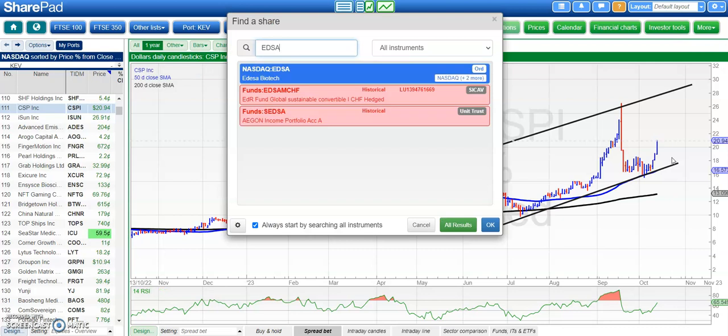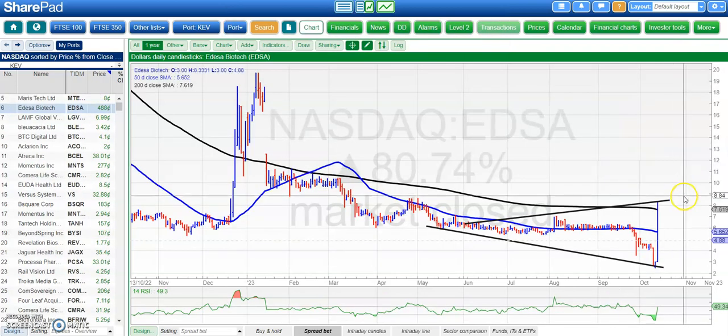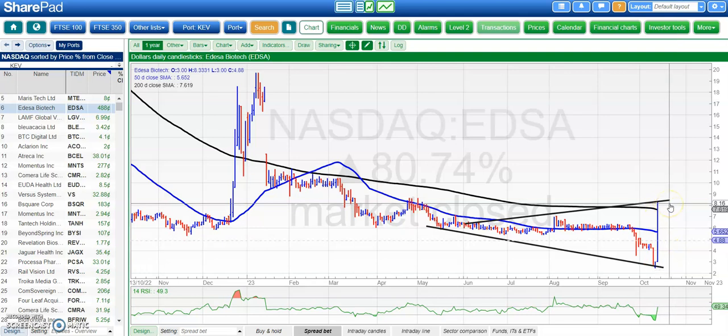Next up is Edessa. Here we've already had the big move within that rising broadening triangle from back in May. The top there is around $8.50, and the current situation is that we're wanting to see the shares remain above $4.60. A fresh break of the 50-day line at $5.70 could then give us a retest of the $8.50 area.